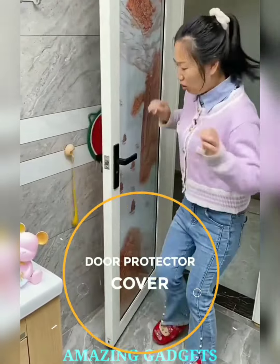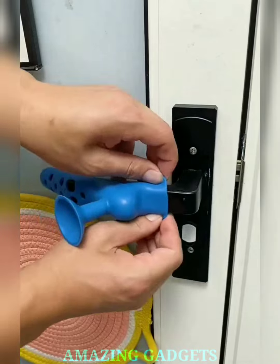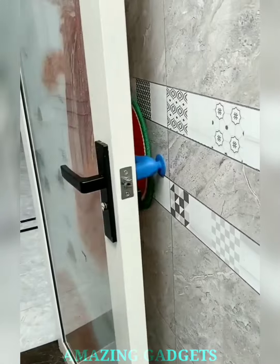Elevate your door game with our silicone door handle protector. Guard against scratches, dings, and everyday wear, ensuring your doors stay pristine and protected. Our handle cover boasts a sleek design that complements any door, adding a touch of modern sophistication while serving a practical purpose. Crafted from high-quality silicone, our protectors are built to withstand daily use.